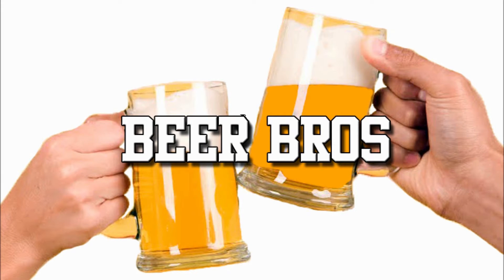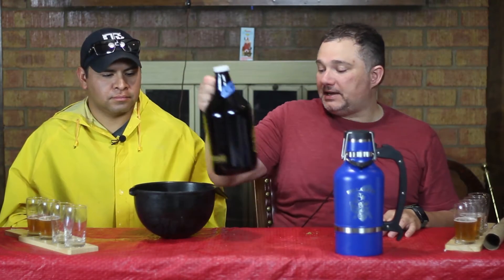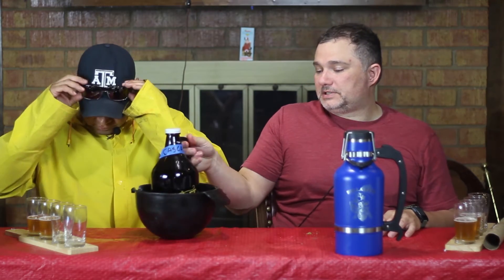Hello and welcome to Beer Bros. Today we conclude with our hop infused and bourbon barrel infused beer. For our final hop beer we have our Cascade Dry Hopped Blonde Ale.